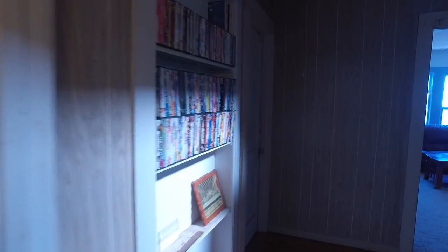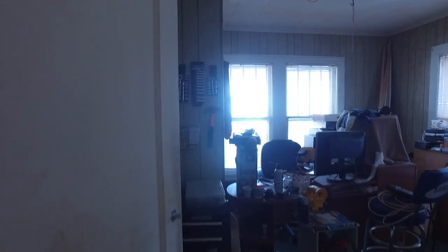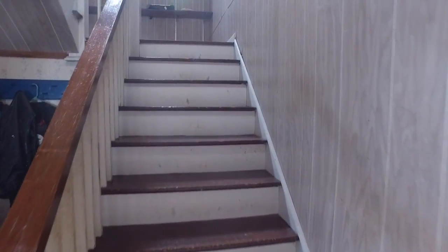We do have a bedroom off to the left there, currently being used as a storage room. It's a bedroom with a closet. Let's go take a look upstairs.